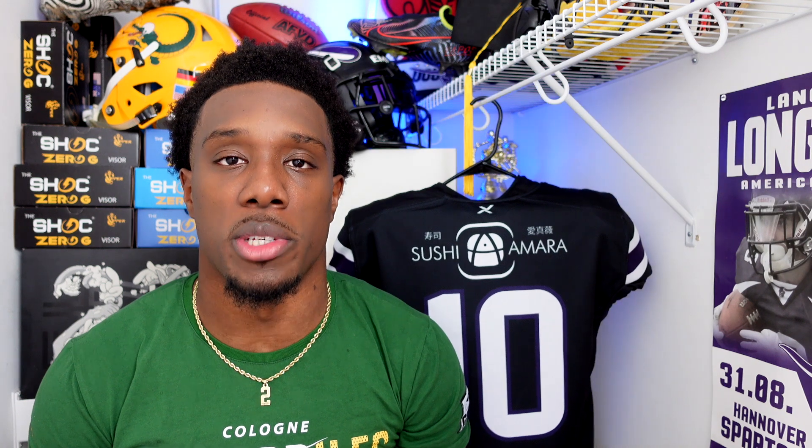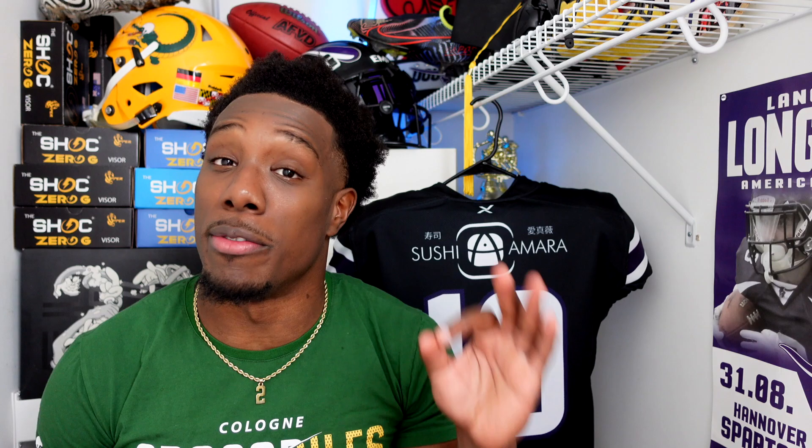What's up, it's your boy Jarvis, once again back with another video. Today I'm gonna give you three tips to help you find a football team to play for overseas.